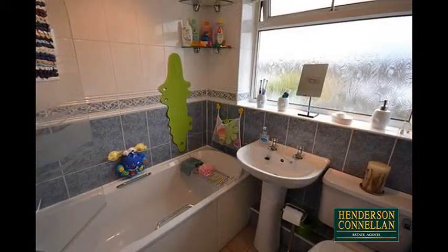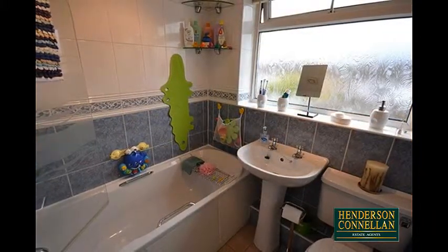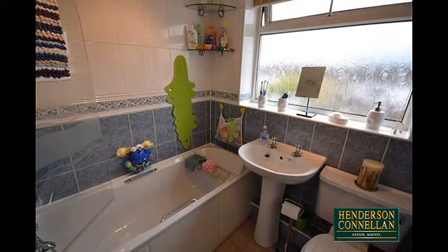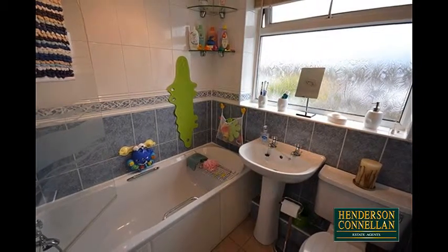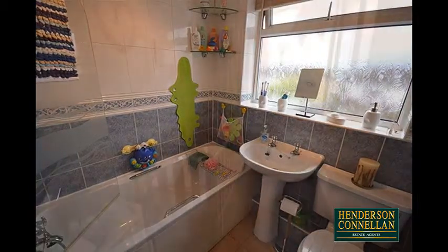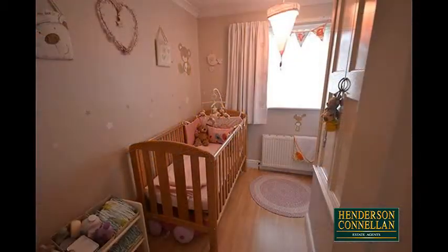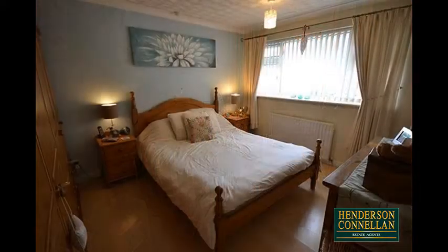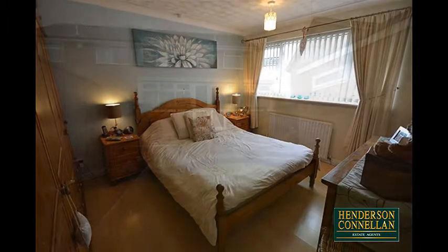Upstairs, the modern cool white bathroom comprises a low-level WC, pedestal washbasin, panel-enclosed bath with shower over, ceramic tile splashbacks, heated towel rail, and a storage cupboard. It serves three good-size bedrooms, two of which are double-sized, while the house benefits from gas central heating and UPVC double-glazed windows.